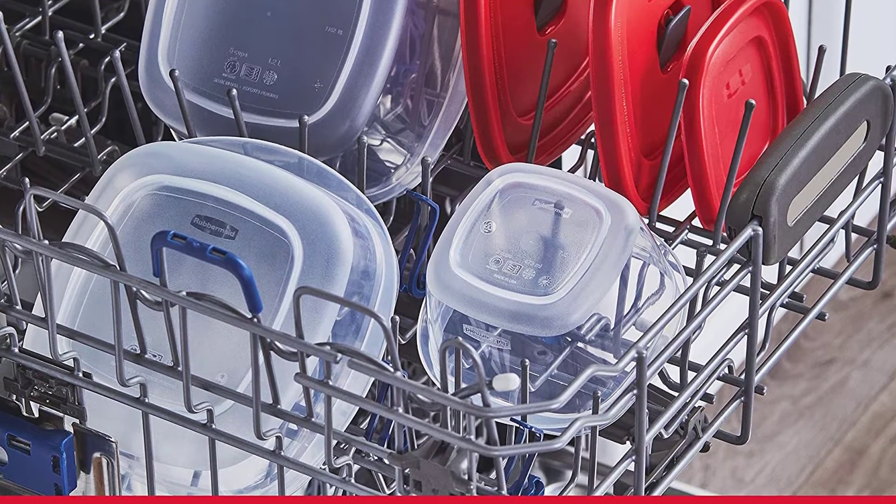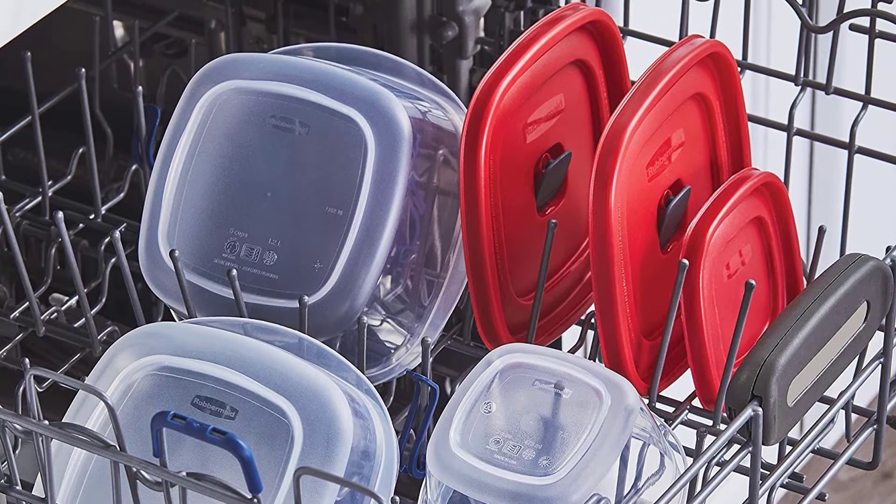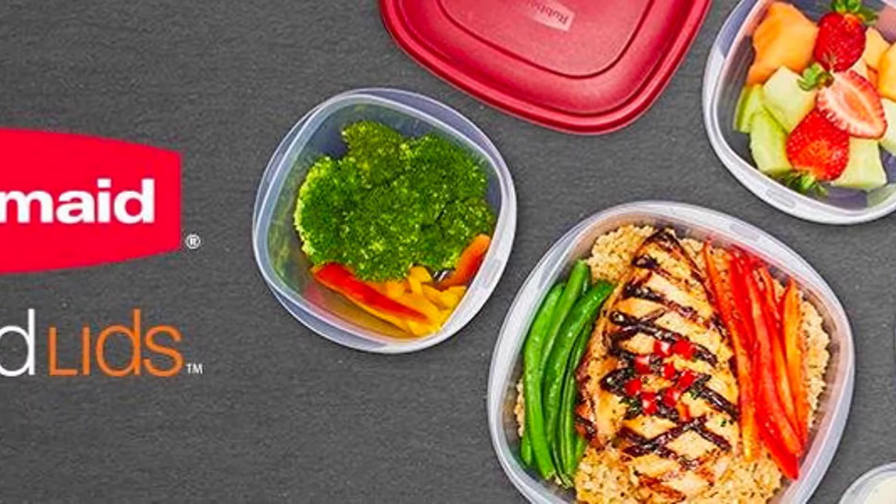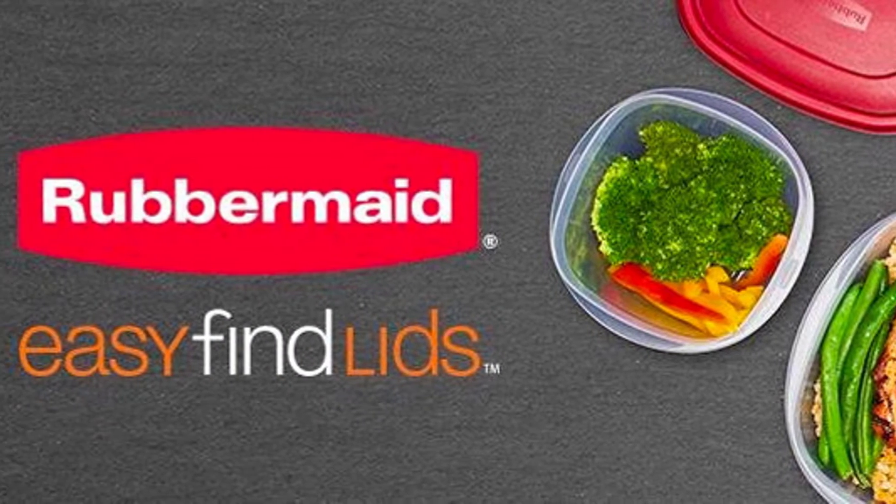Constructed from durable, BPA-free plastic, these food containers are built to withstand a wide range of temperatures, and are top-rack dishwasher, microwave, and freezer safe. Number 3.